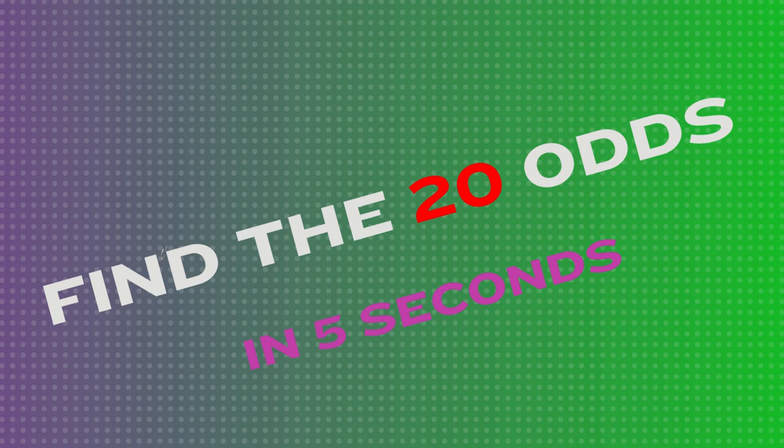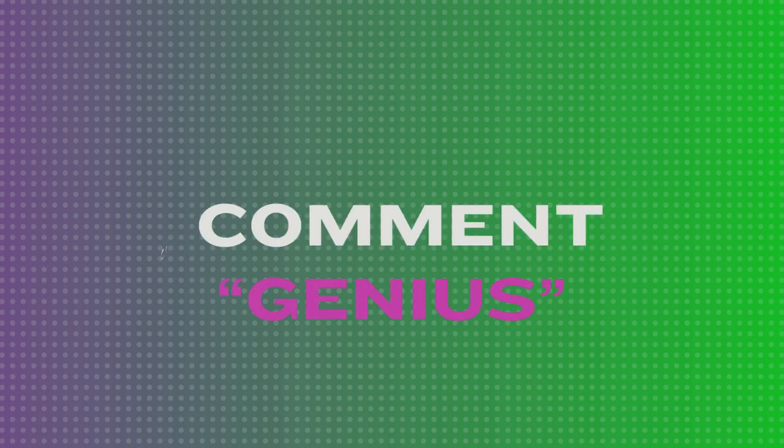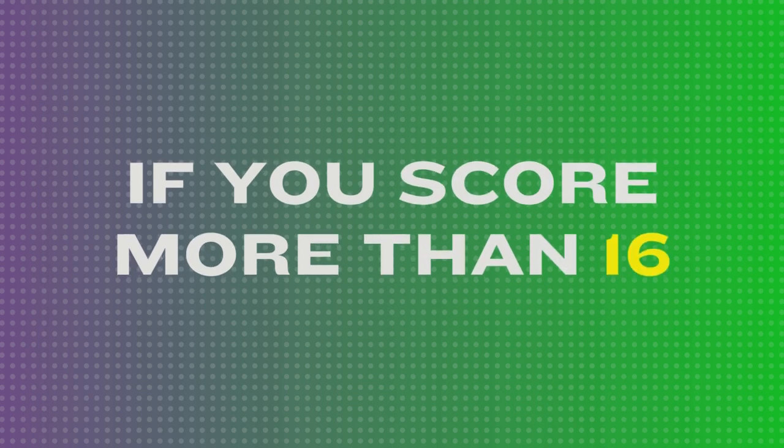Find the 20 odds in 5 seconds. Type 'genius' in the comments section below if you score 16 correct or more. Let's get started.